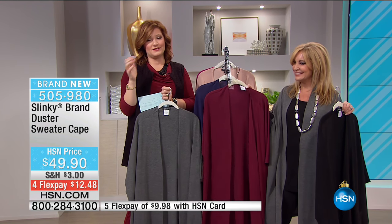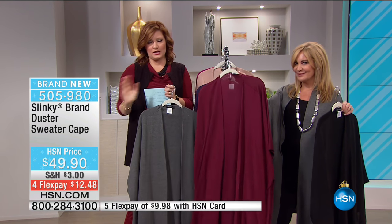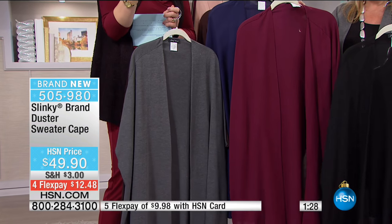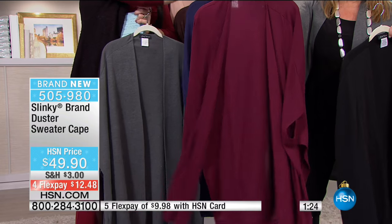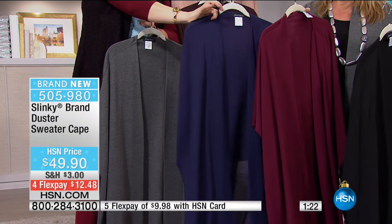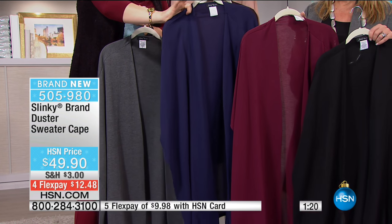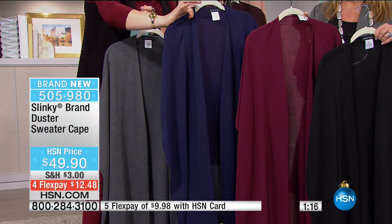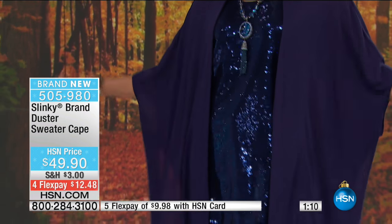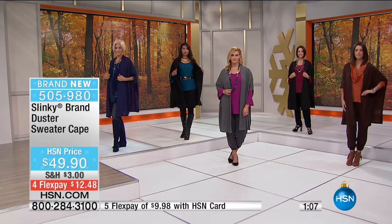I'm not really a belter, but the stylists always tell me it creates that hourglass figure. Then we have it in the wine, which is great for fall, and then we also have it in your navy option, so all choices are available. But here's the thing - this is Jackie's final two hours for this visit. Everything is limited, everything is in sellout quantities. We have 875 of these to go around.